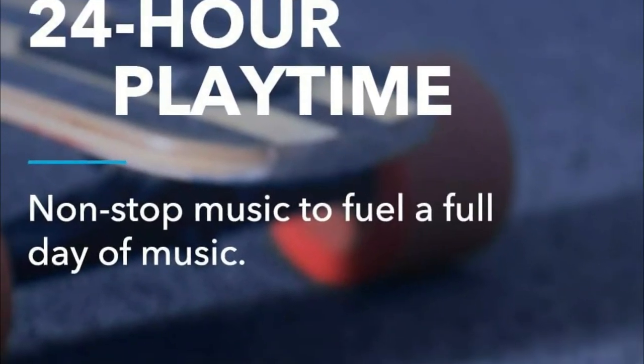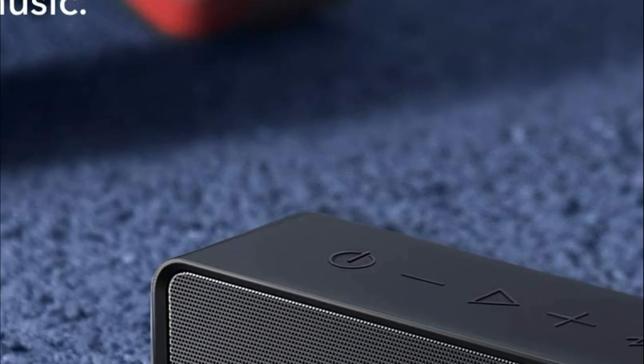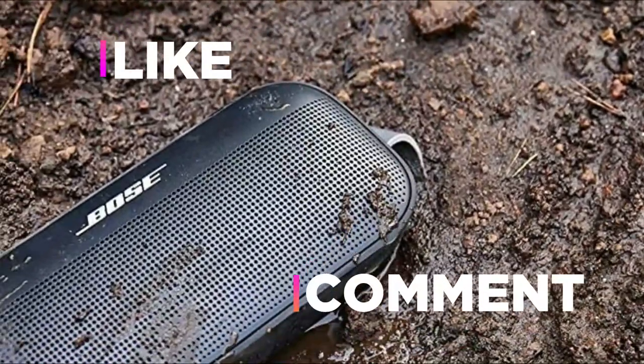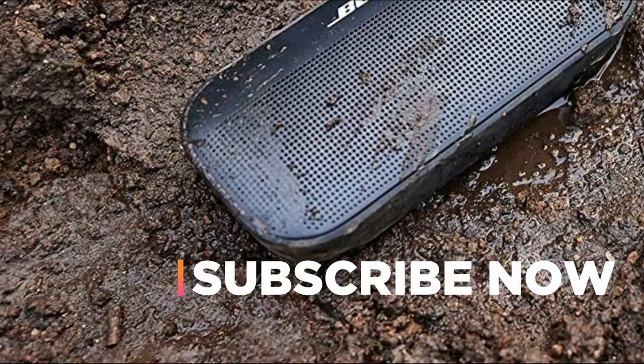Hope you found this video helpful in finding the best portable Bluetooth speakers. If you found this helpful, please give a like. Comment your valuable opinion and tell us which one is perfect for you. Subscribe to our channel to get the latest updates on different product reviews.